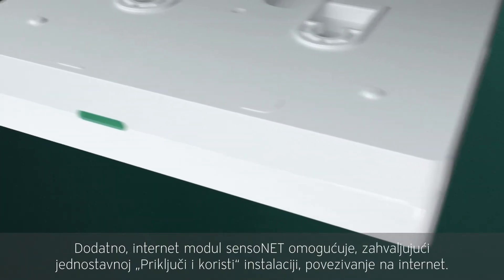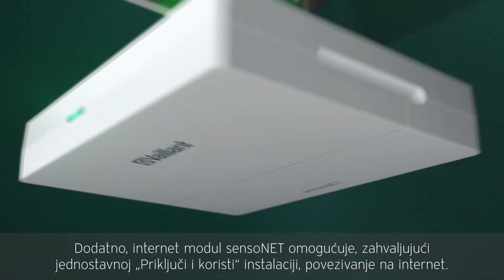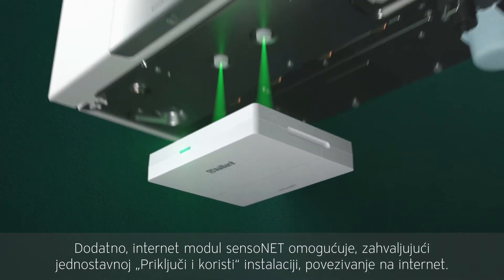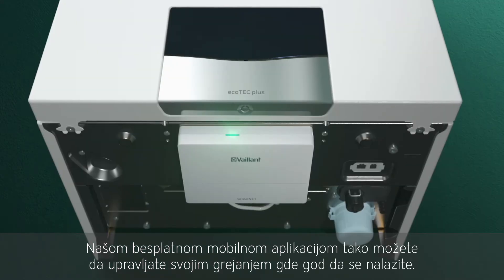In addition, the Sensornet Internet module enables an intelligent internet connection with a convenient plug-and-play installation. With a free app, the heater can be conveniently controlled from anywhere via smartphone.